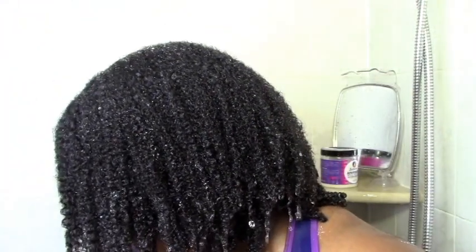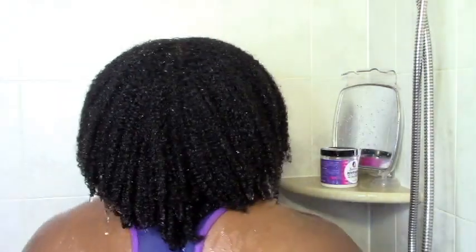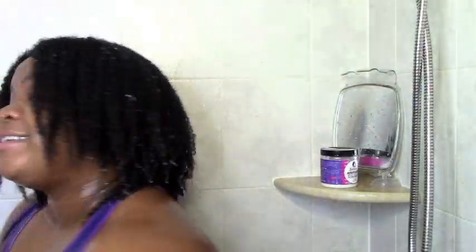And this is it — the final result, the moment of truth. My hair was soft, moisturized, defined, popping, fluffy, like happy. I was in heaven — I really was. My hair just felt so awesome. So that's how I did it. I hope it was helpful to you, and definitely try it sometime if you just want some awesome looking, awesome feeling, defined hair.